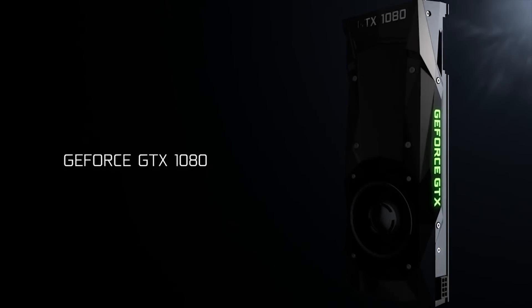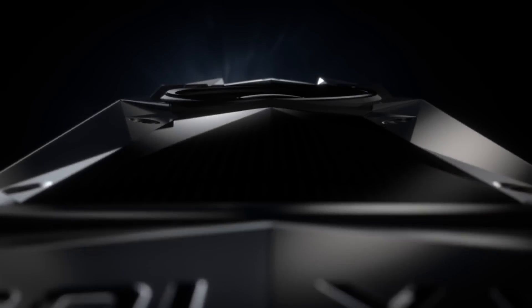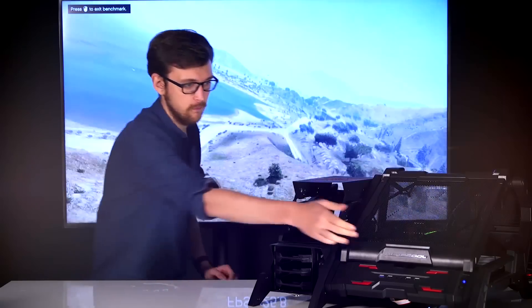It's the biggest graphics card launch in years. Nvidia has made some big claims about the new GeForce GTX 1080 graphics card — faster than a Titan X, a VR gaming master and a bit of a 4K beast. And we have one in the building right here, to put it to the test.